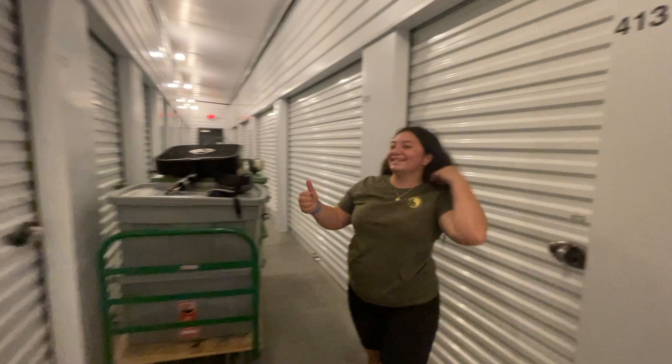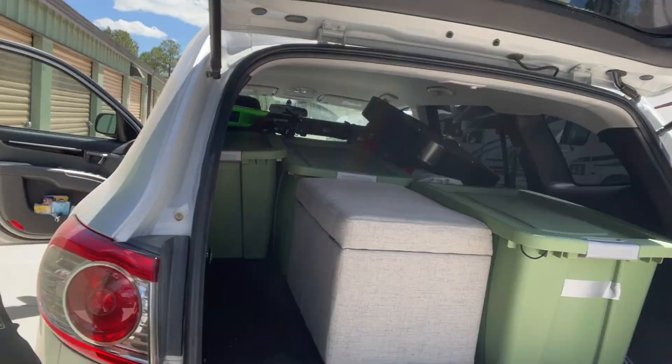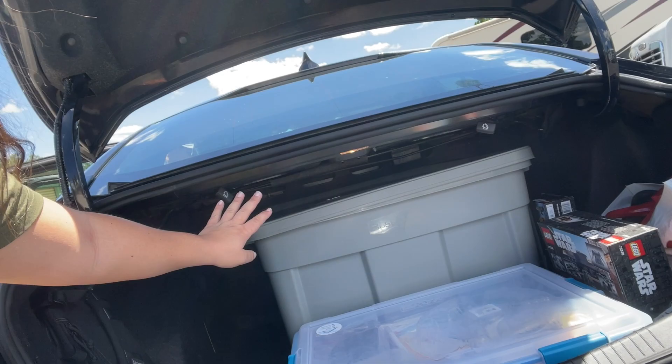We were able to fit everything within the two cars. That is my sorority stuff, I have some stuff on the ground in the front, and then I have my skis here. The back is full of stuff. The other car has another bin, this bin, and then my kitchen stuff with more things. We are ready to go.